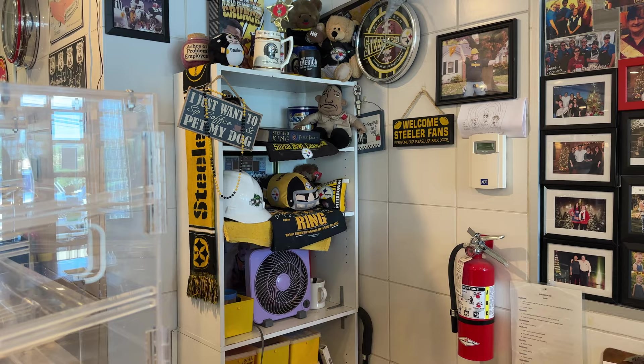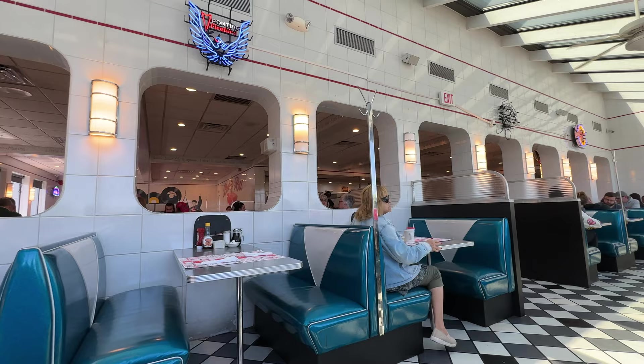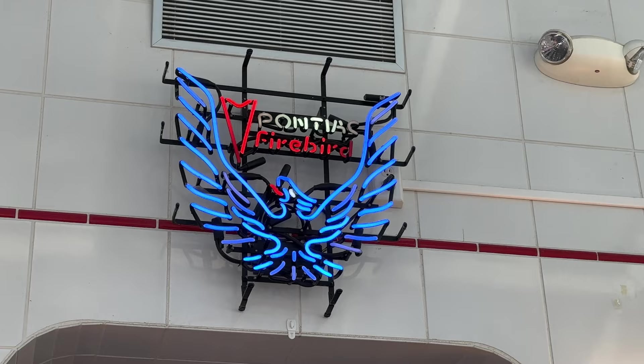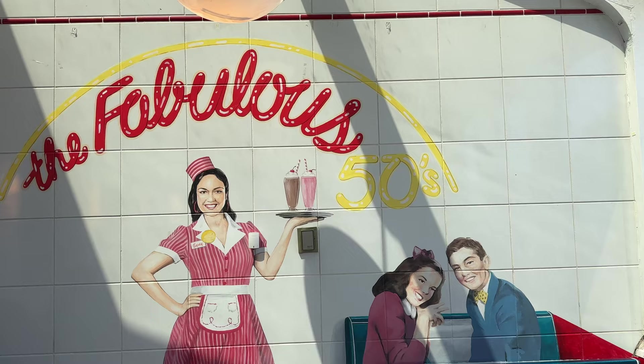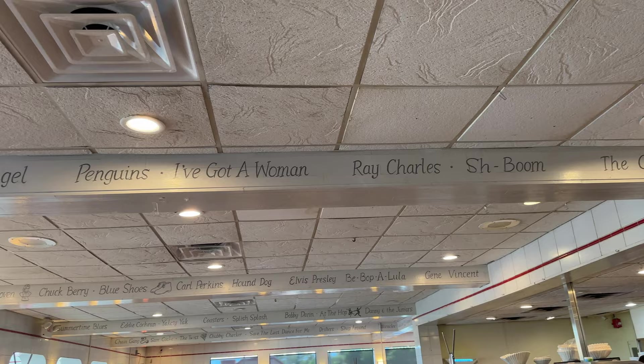That's funny, they got Steelers. Not too far from Pittsburgh I guess. Got a quick turn with some grits. Cute place. They got a little bar here and then they got names of a bunch of famous old artists. Food was really good, I enjoyed it.